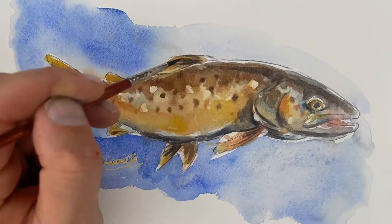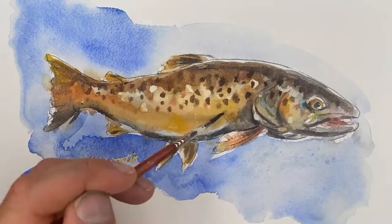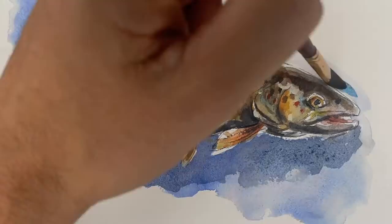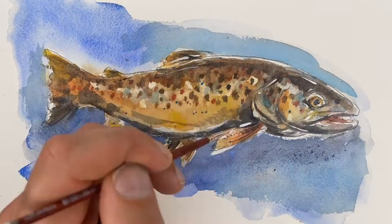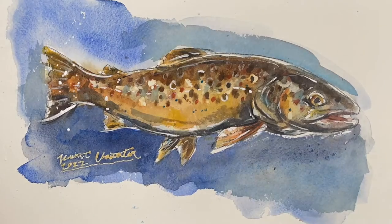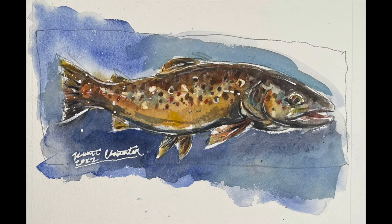Brown trout spawn in the fall when the water temps drop, and it's best to watch for the redds when wading. An explosive fish to catch — it's easy to be startled by a big brown trout rising two feet in front of you. It's difficult to stay calm and not break off your fly.